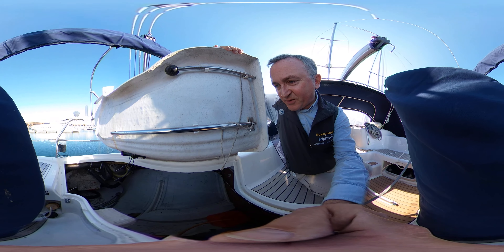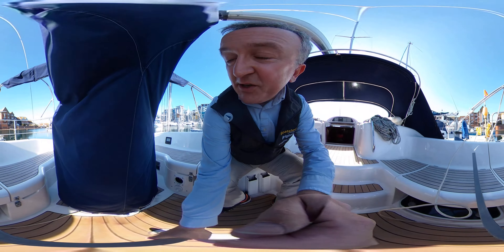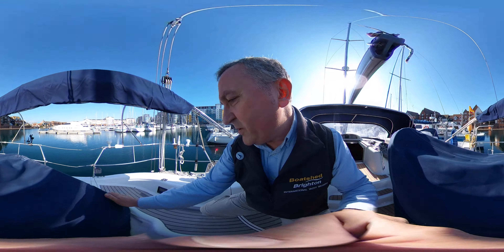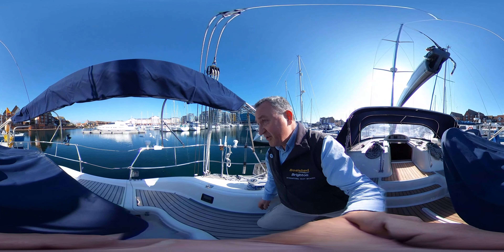We can see we've got the shore supply there making its way into the boat. On this boat, although we've got the cover on, we've got wheel steering underneath, which is very nice. We have a lovely multi-function display under there. We've got the compass, we've got the engine throttle, and we've got a little bit more nav here — very good.